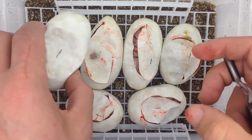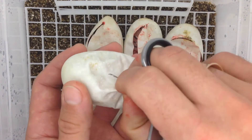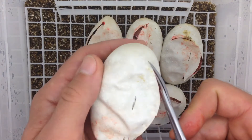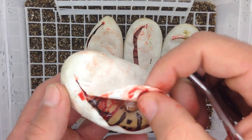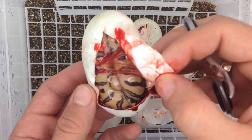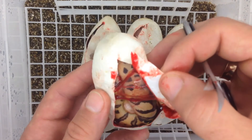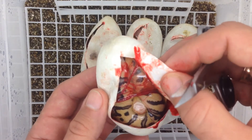And the last egg — hope it's going to be a clown. Yep, and there we have a fire clown! It is definitely clown — just a question of whether it's fire clown or pastel clown. I think it's fire clown.